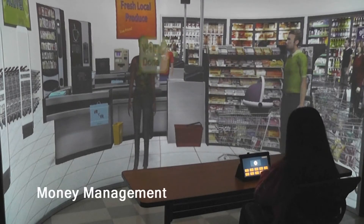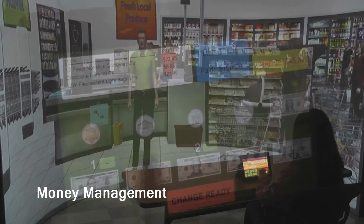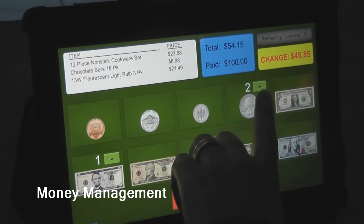Money Management consists of interacting with a cash register screen implemented on a tablet computer. The user performs activities such as counting and giving change.